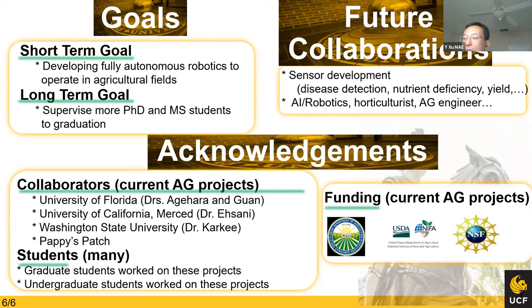I'd like to thank my sponsors, including NSF, USDA NIFA, and the Florida Department of Agriculture and Consumer Services. Without collaborators and students, we cannot make progress. We have many graduate and undergraduate students who worked on these projects — including six or seven senior design teams that helped with designs and construction of both the ground and flying platforms. I didn't list all their names here, but I'd like to thank all of them.